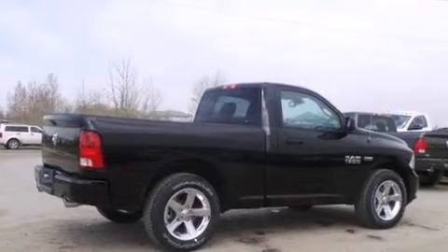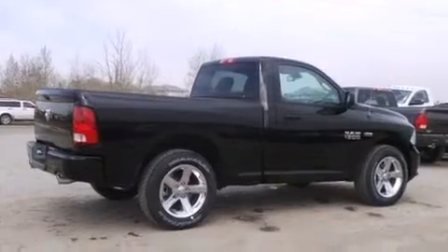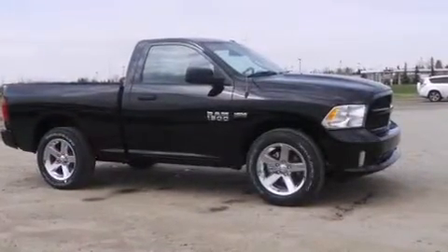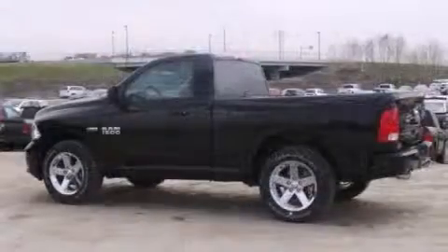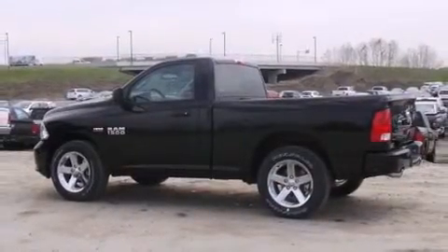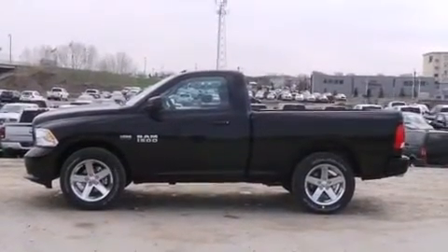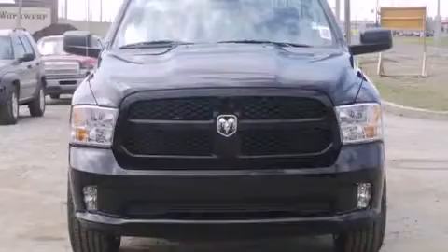Come test drive this 2014 Ram 1500. This two-door, three-passenger truck is ready to drive off the showroom floor. Top features include power windows, a tachometer, a front bench seat, heated door mirrors, and air conditioning. Audio features include an AM/FM radio and six well-positioned speakers.